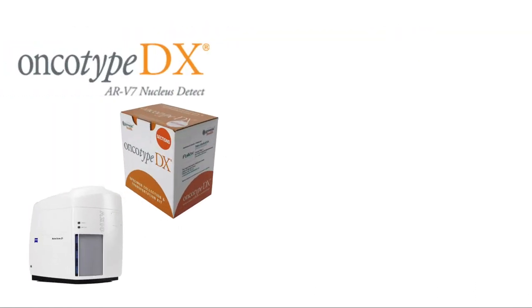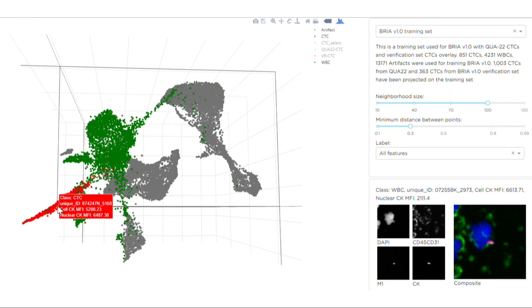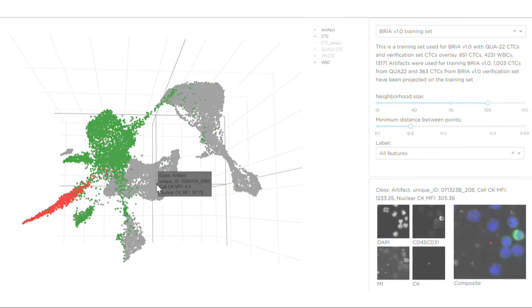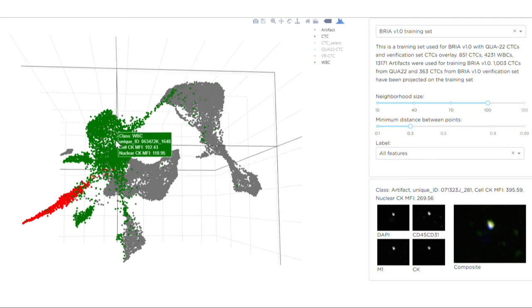Since the launch of the Oncotype DX ARV7 test, Epic has scanned over 24,000 slides and provided results for over 6,100 prostate patients to oncologists, to assist in the direction of the best therapy for these individuals. Our cell classification is not limited by biomarkers — we use 72 image features computed for each cell, and a UMAP dimensionality reduction method to handle this extremely complex data.